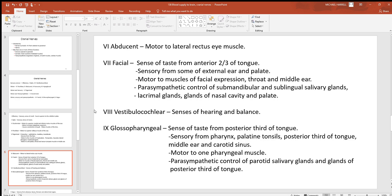Cranial nerve number eight, the vestibulocochlear, is involved with the senses of hearing and balance. Moving on to number nine, the glossopharyngeal: it provides taste from the posterior third of the tongue and is sensory from the pharynx, palatine tonsils, posterior third of the tongue, middle ear, and carotid sinus. It is motor to one of the pharyngeal throat muscles and has parasympathetic control over the parotid salivary glands and glands on the posterior third of the tongue.